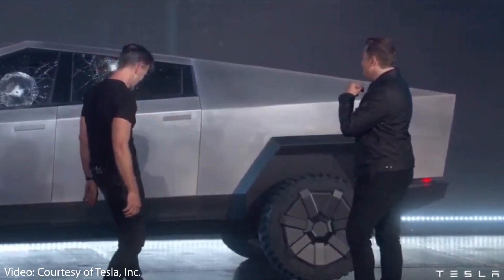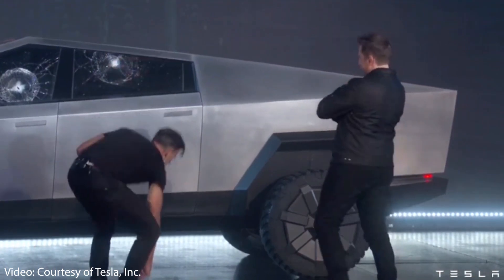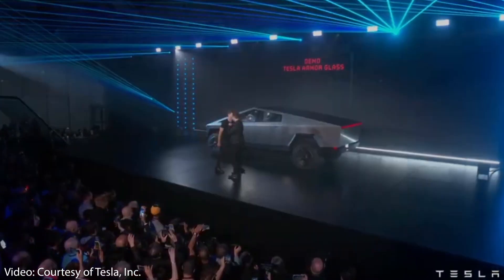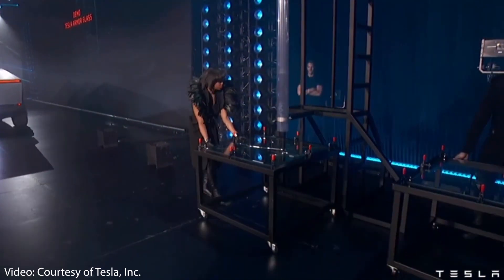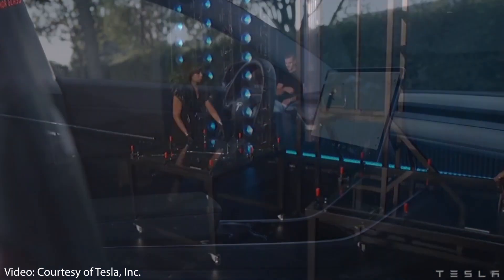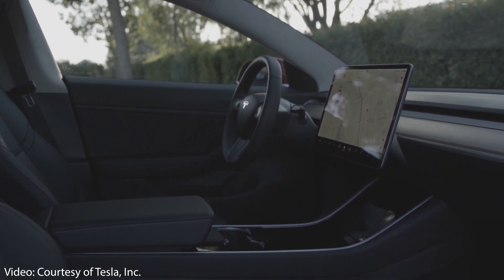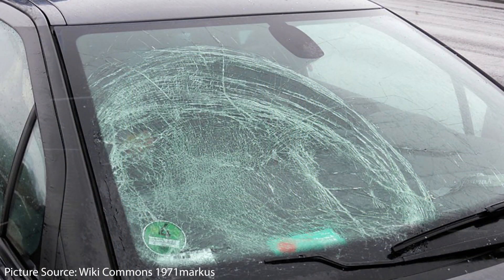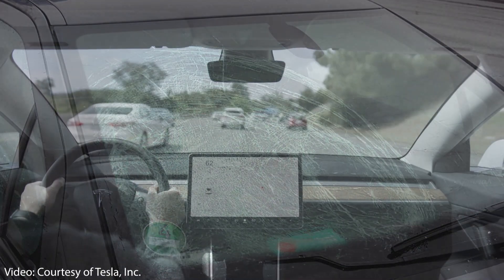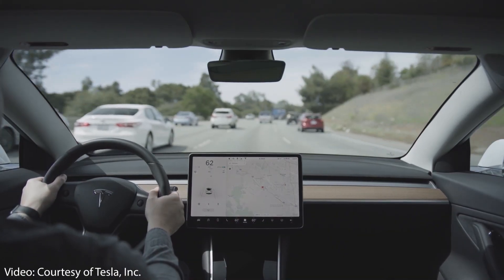However, despite the fact that it is breakable, armor glass is much stronger than standard auto glass. In simple terms, Tesla's armor glass is an improved version of laminated glass. Windshields are, by law, required to be made of laminated glass, which, unlike a single pane of tempered glass, has a middle adhesive layer that helps hold it together upon impact, keeping passengers safer from objects coming through the windshield.